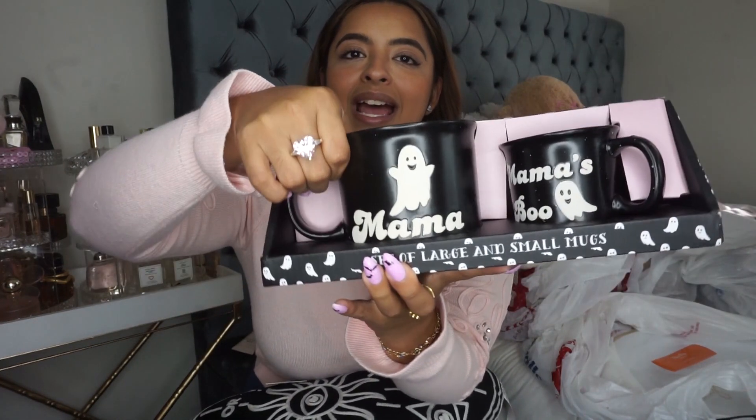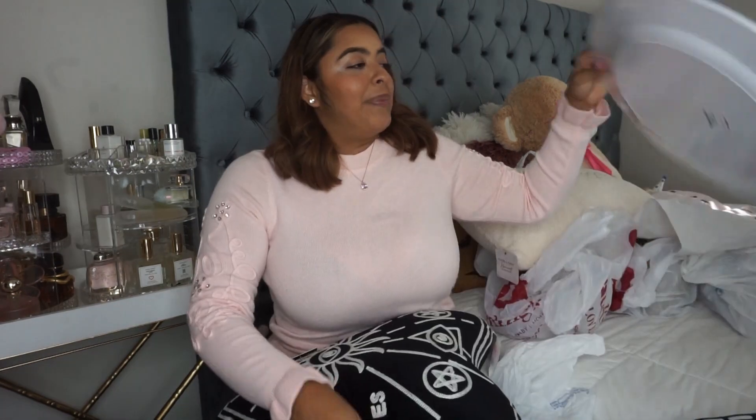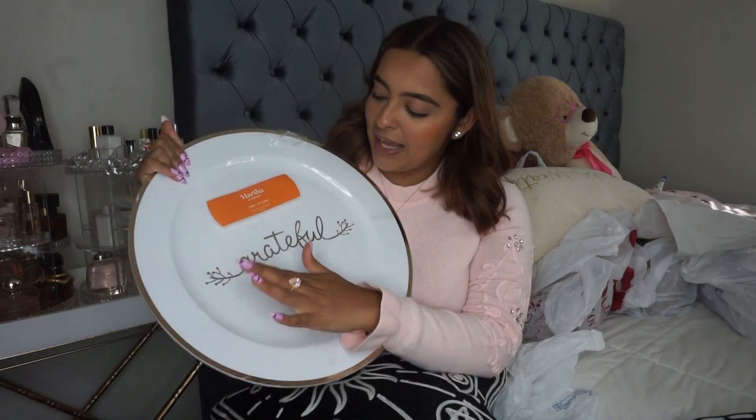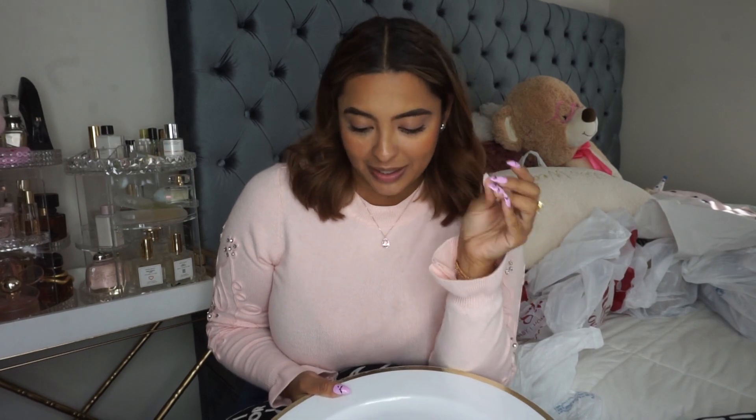I'm going to start off with this set of mugs — they are so cute. I love ghosts this season. This one says Mama, and then there's another one that says Mama's Boo. I love to have matching cups with my daughter — we have a few sets — and this one was just too cute at only $6.99 for two mugs. I also picked up these serving platters that say Grateful — there are three in here, they're pretty large at 16 inches in diameter. I got these for Thanksgiving; I did Thanksgiving at my house last year, cooked a turkey, and it was delicious.